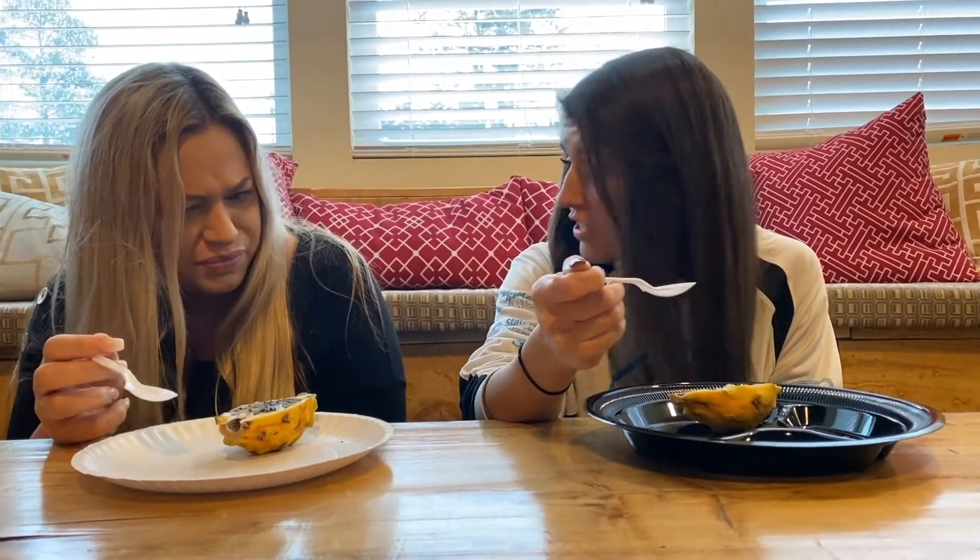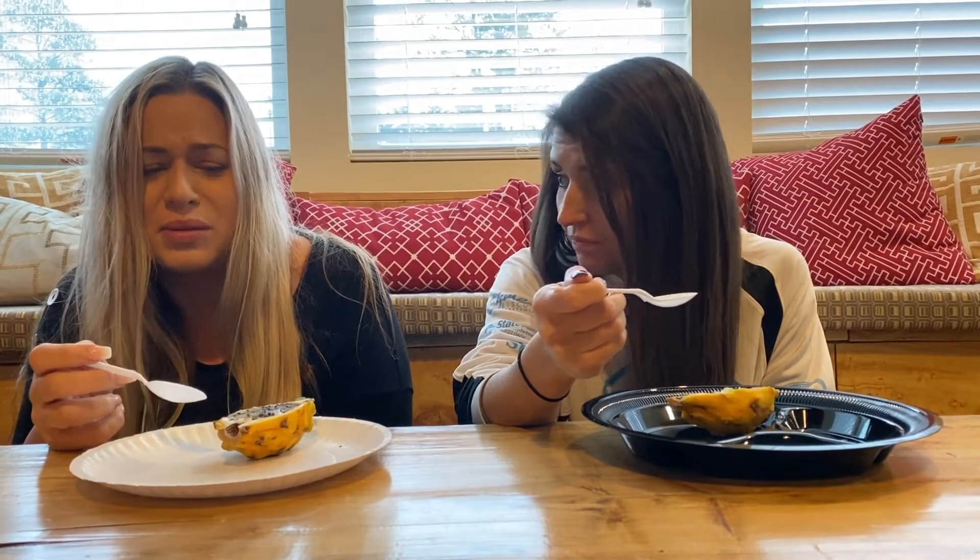These are definitely smaller than the other dragon fruit, for sure. It's so gritty in our teeth. It's good though. Definitely has more flavor.